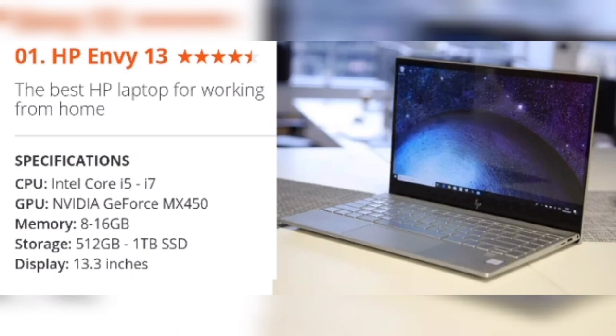Number 1: HP Envy 13 — the best HP laptop for working from home. Specifications: CPU Intel Core i5–i7, GPU NVIDIA GeForce MX450, Memory 8–16GB, Storage 512GB to 1TB SSD, Display 13.3 inches.